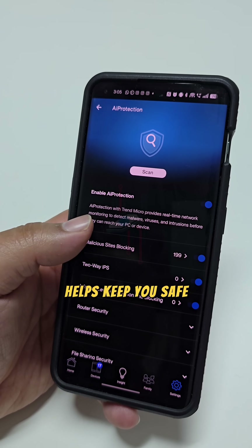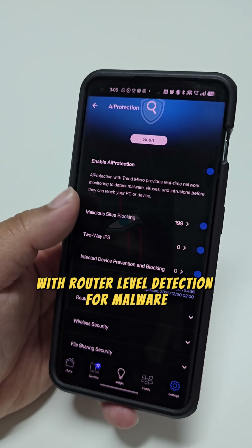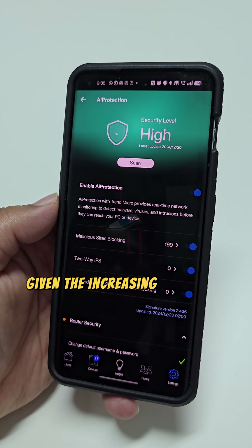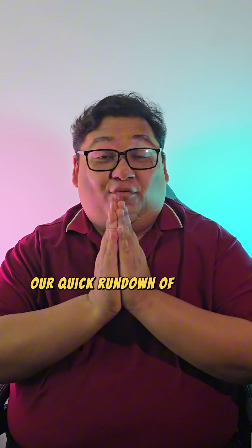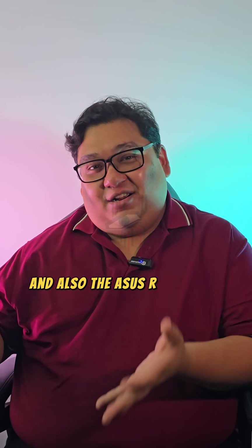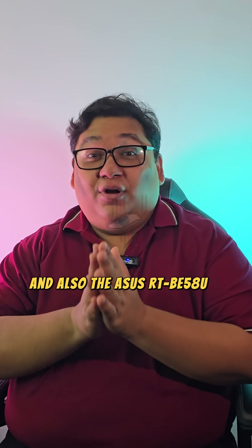AI Protection Pro helps keep you safe with router-level detection for malware, which is important given the increasing number of hacks nowadays. There you have it — our quick rundown of Wi-Fi 7, why you should care, and the ASUS RT-BE58U Wi-Fi 7 router. Follow Tech N for more.